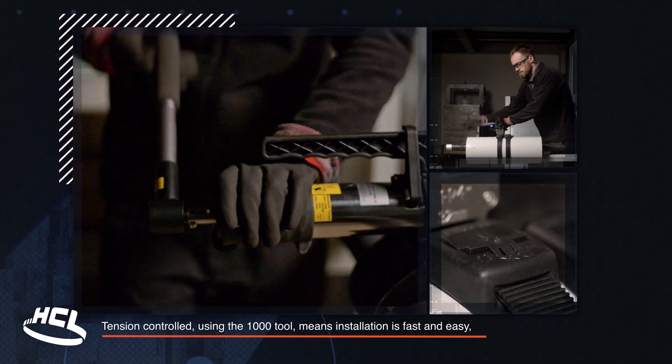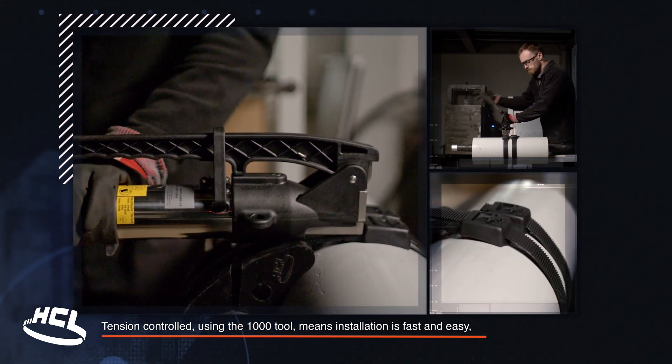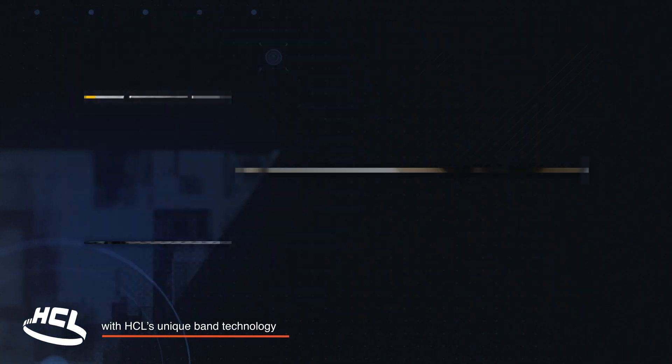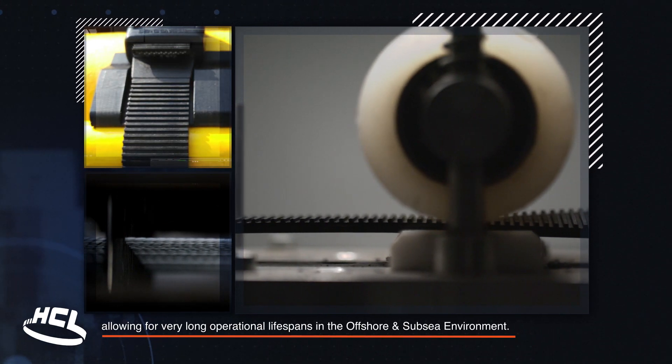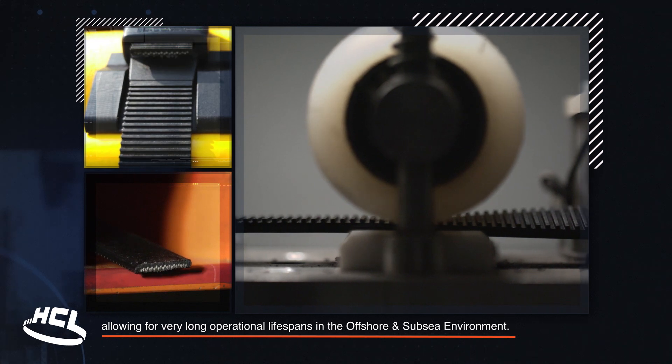Tension control using the 1000 tool means installation is fast and easy, with HCL's unique band technology allowing for very long operational lifespans in the offshore and subsea environment.